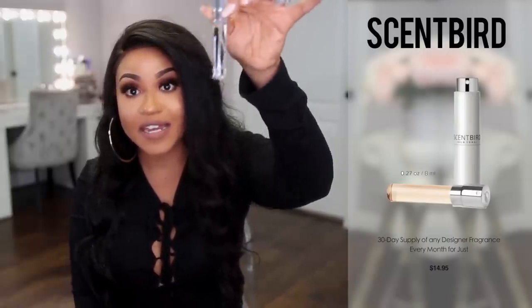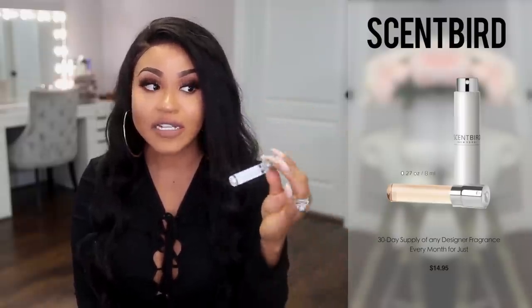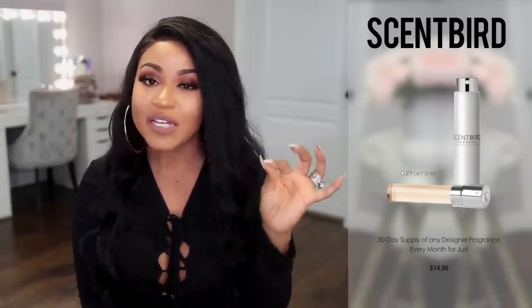What I love about Scentbird is you can actually try a fragrance for an entire month — it has a full month supply in it. For $14.95, you can see if you really love the fragrance. What happens to me a lot is I'll smell a fragrance in a department store and then get it home and I'm not sure. By trying Scentbird I really get to know if I like it and if it's going to work with my body chemistry.